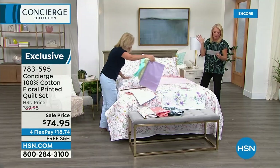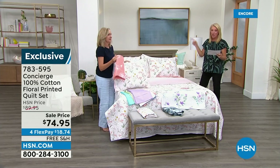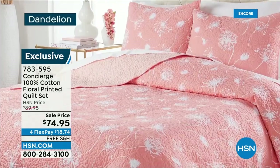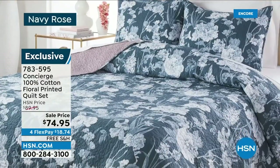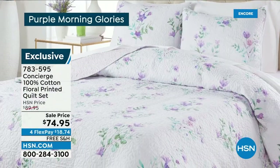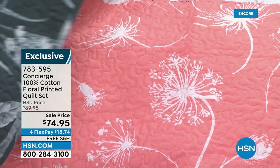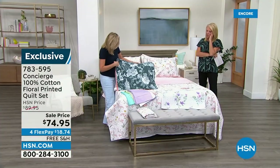You get two shams to go with it — one with the twin. We have twin, full/queen combination, king, and cal king combination. This is 100% cotton. The price ends today. We have four-flex pay and free shipping. They're all gorgeous. If you like a floral, the florals we did are all very different and updated — not old-fashioned florals. The Morning Glory with all the purple and watercolor tones is the most popular right now.